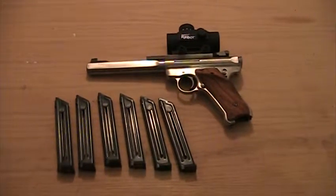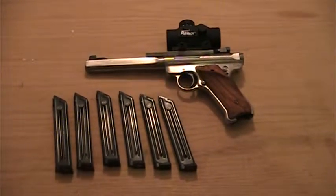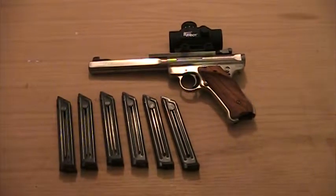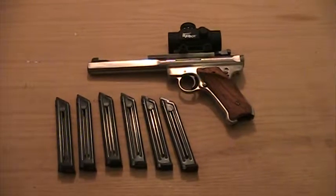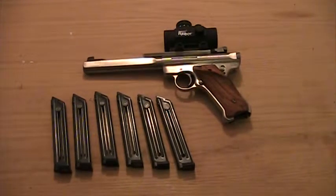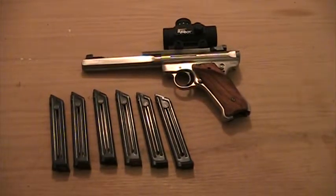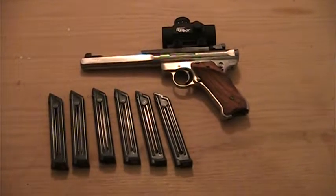This is my Ruger Mark III competition variant. It's a very accurate 22 caliber auto loading pistol by Ruger. Like I mentioned, it's the competition variant, so it has a pretty heavy barrel — it's a bull barrel.